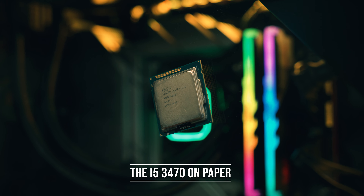This mid-range i5 from 2012 only has four threads thanks to its lack of hyper-threading, which was pretty much exclusive for the i7s and Xeons at the time. But back then this wasn't really that much of an issue, as multi-threading past four threads wasn't really a thing for gaming — this was five years before Ryzen landed on the scene.